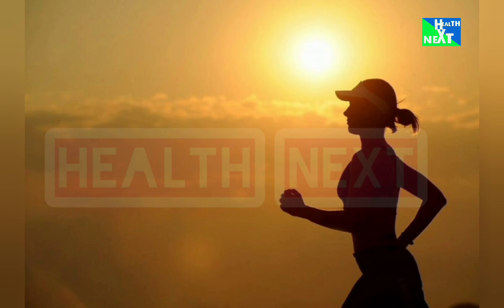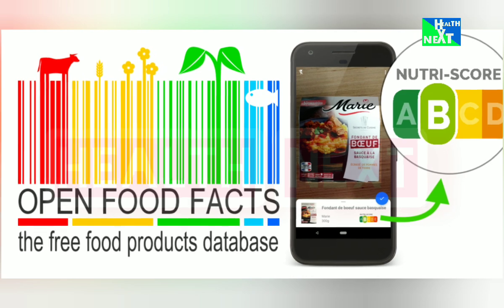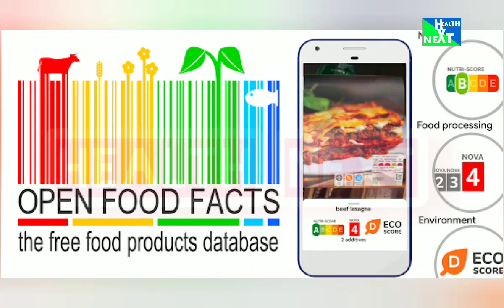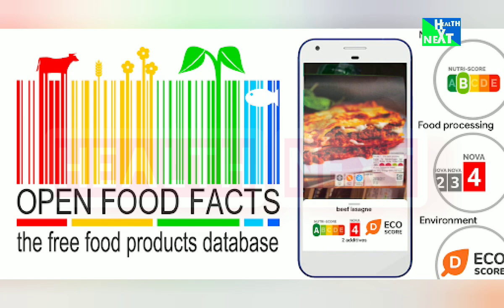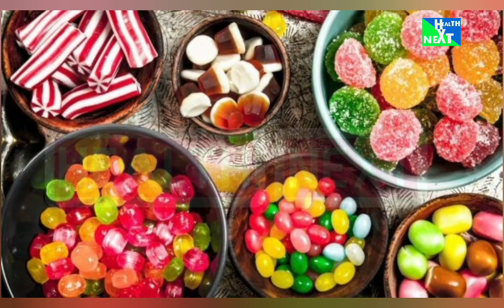App Number 8: Open Food Facts. Scan barcodes, check ingredients, and make informed food choices with Open Food Facts. It's like a detective for your grocery cart. This is going to help you identify allergens, learn about nutritional values, and avoid hidden nasties in your food.